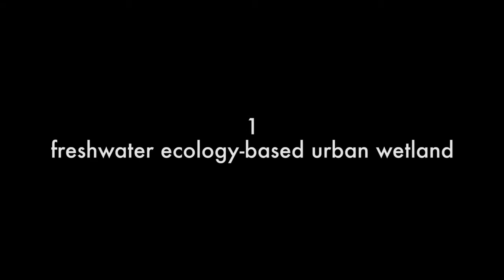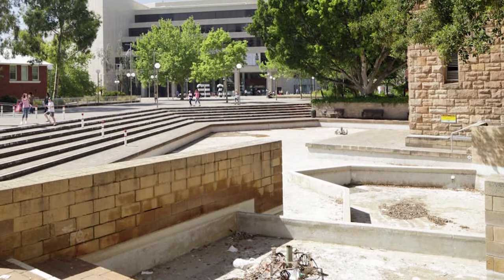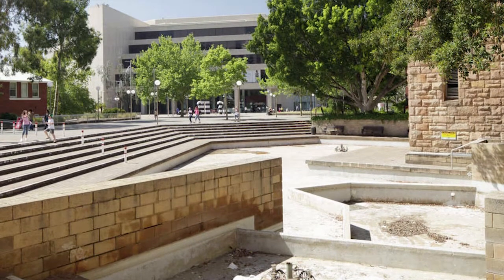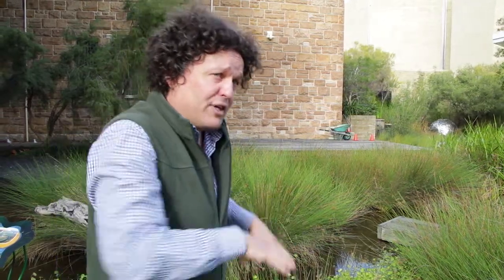The idea really was to provide an opportunity for reintroducing the types of plants and animals that were once common through this part of Perth before it was drained and became the city. The idea was to work within the existing form, the existing concrete formwork — just keeping in mind this is perched on top of Art Gallery storage.